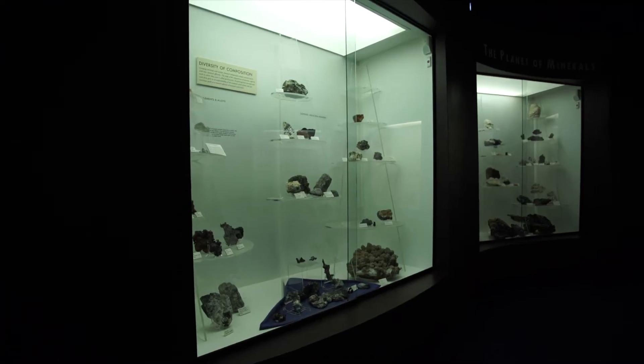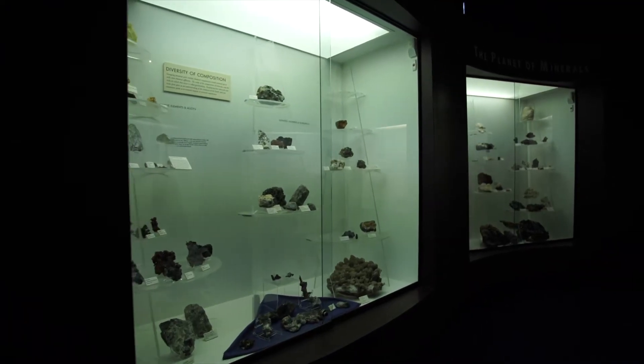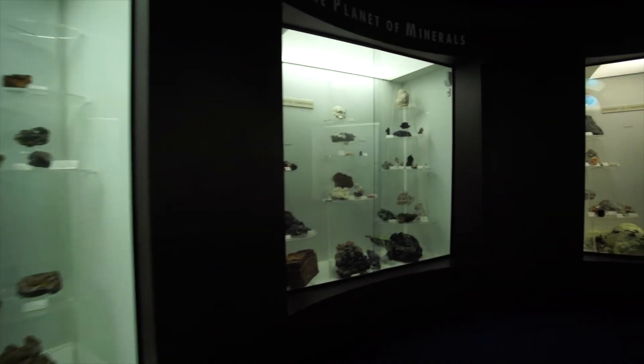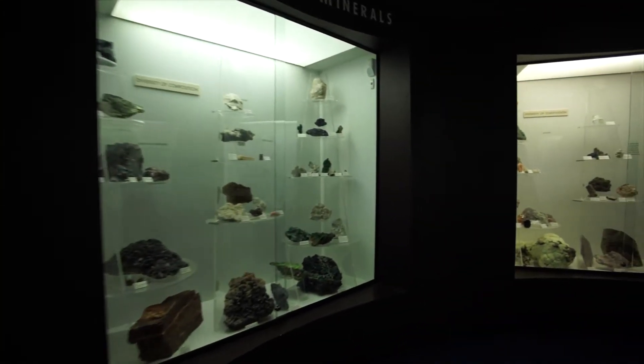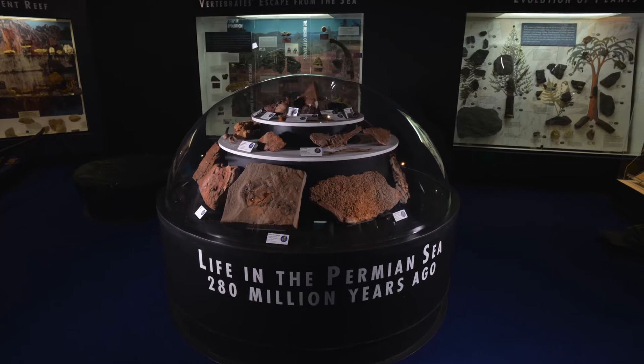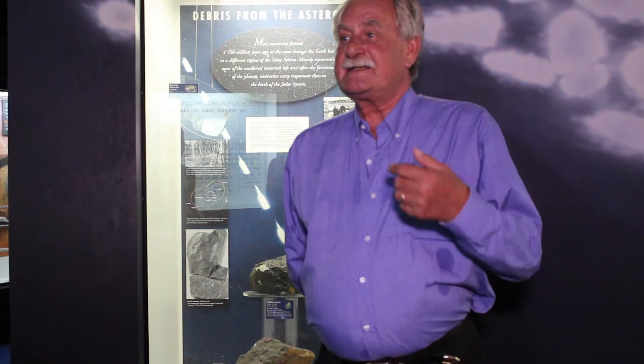Evolution of the origin of the elements of nuclear synthesis, origin and evolution of the solar system, building of planet Earth, what the Earth is made of, a planet of minerals, the origin of life — to which there is no answer yet — and the subsequent evolution of life on Earth.